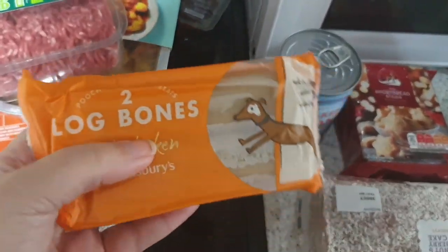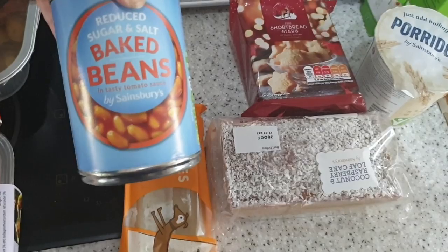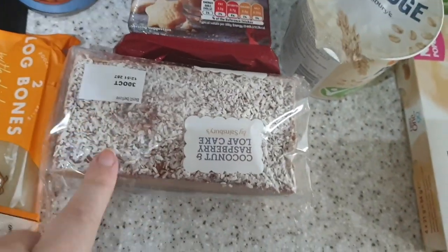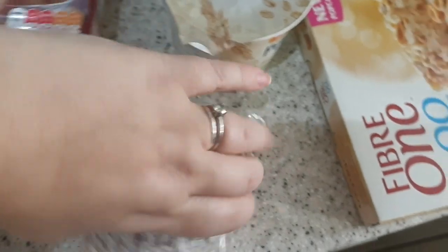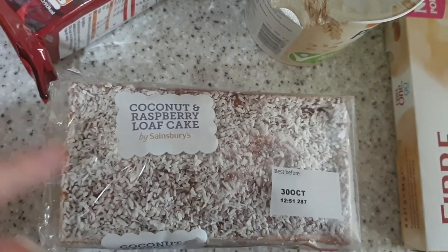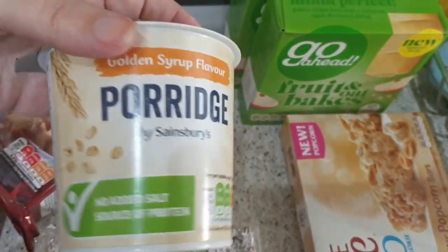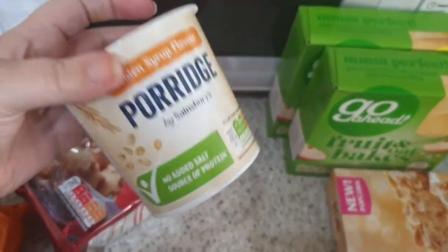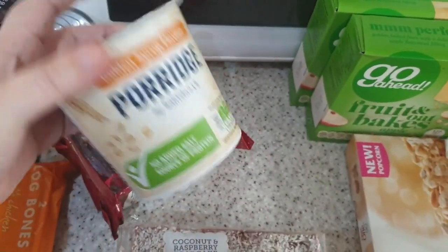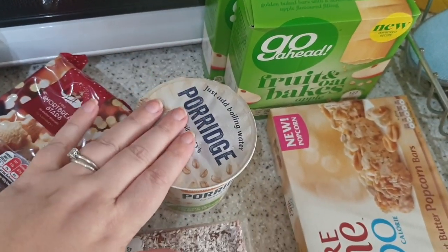We've got a couple of log bones for the puppies — they like those. We've got some reduced sugar and salt baked beans. We've got some Christmas shortbread stars. We tried the Sainsbury's raspberry and coconut loaf cake for the first time the other week — we both really liked it, it's yummy and it's only about a pound to a pound fifty. And I got myself a porridge pot — I bought six last week but haven't eaten many because I've been having pikelets, so I only needed one for next week's work breakfasts.